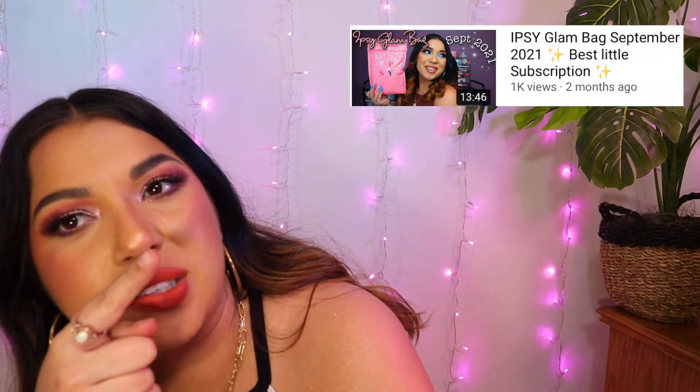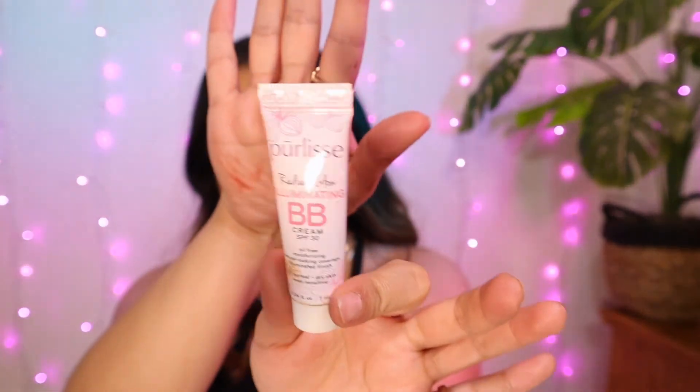This is the Pure Élixir Radiant Glow Illuminating BB Cream SPF 30. This exploded in one of my Ipsy videos. Honestly, this is not a good product for me. I hate BB creams. This made me look so greasy and gross — it went into my fine lines, exaggerated all my pores. I don't recommend this at all. I'm going to throw it away.